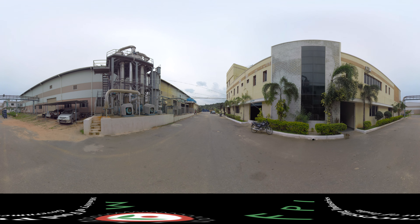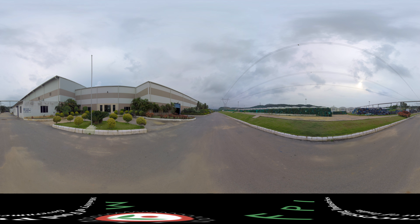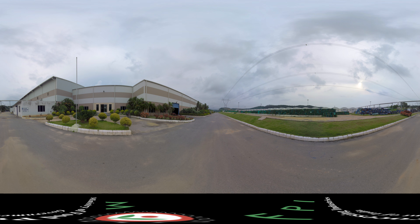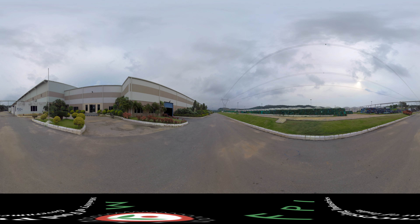A Mega Food Park is equipped with common facilities which you can use as per the requirement of your business. Now let us take you through some facilities in a typical Mega Food Park.